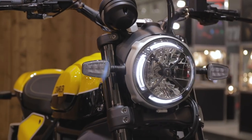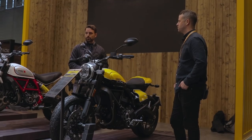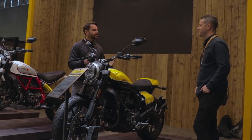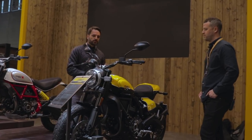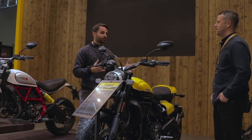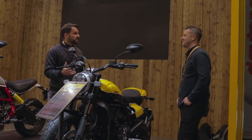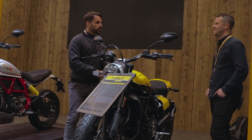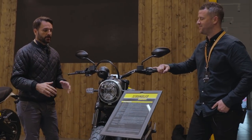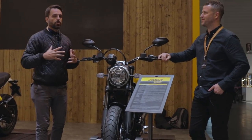You've got an LED daytime running light, some slight tweaks to the engine — it now makes 72 horsepower. I think what they've tried to do is listen to the market and the riders. They've improved the display information, so it's now got a fuel gauge and gear position indication. It's also got a new IMU, which essentially means it's got cornering ABS. All brand new bikes have ABS now, but cornering ABS is a pretty cool feature.